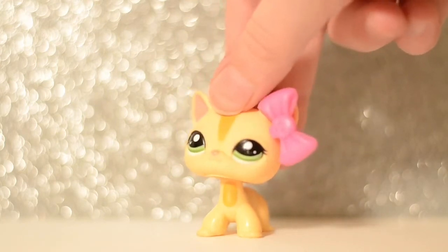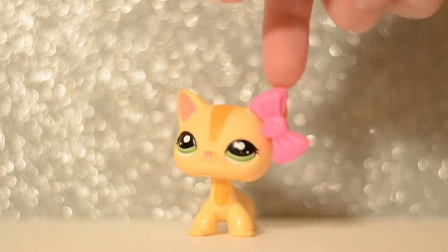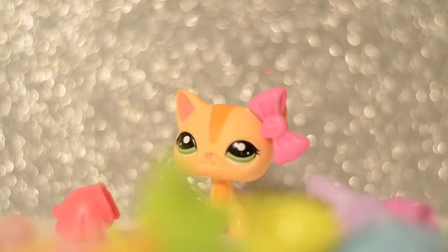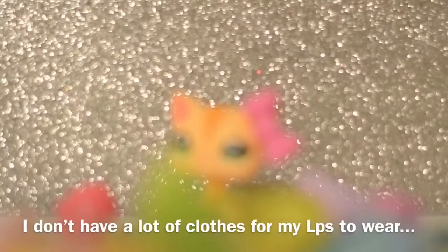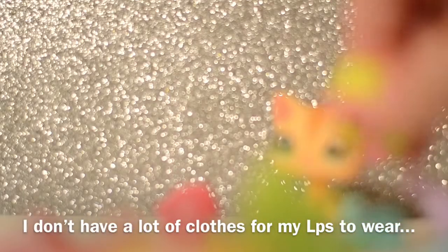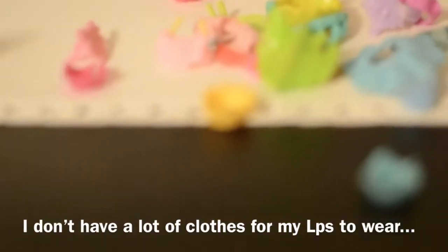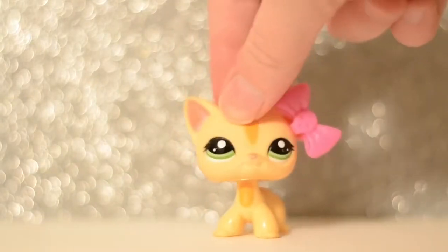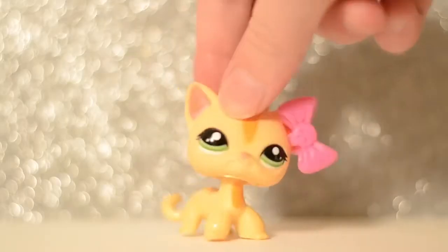I ordered a few LPS collars considering I have no LPS clothes — no Hasbro LPS clothes like this. I have only this. That may look like a lot of clothes, but it's actually not. It's just not including the hats. So this is basically all I have, all I have for my LPS to wear. Basically, I don't have a lot of clothes options. So I just decided, hey, why not buy some collars for like $12.75? Why not buy four tiny collars for the price of $12?